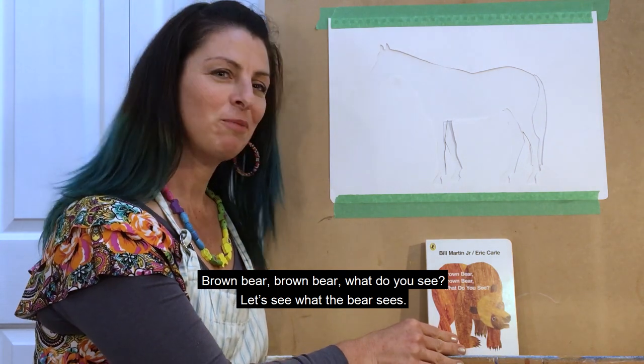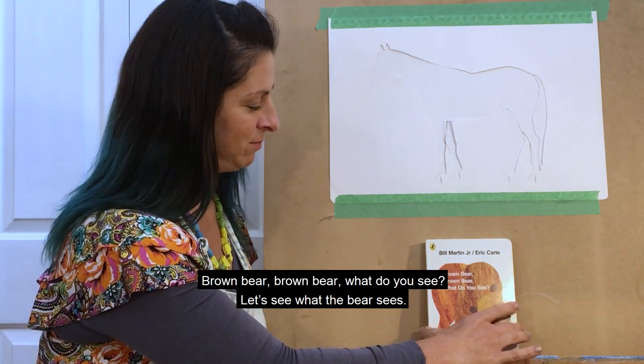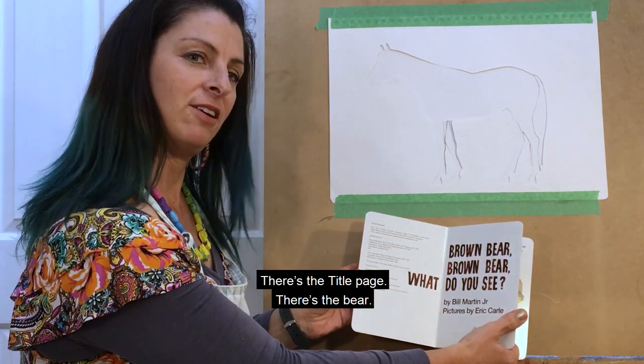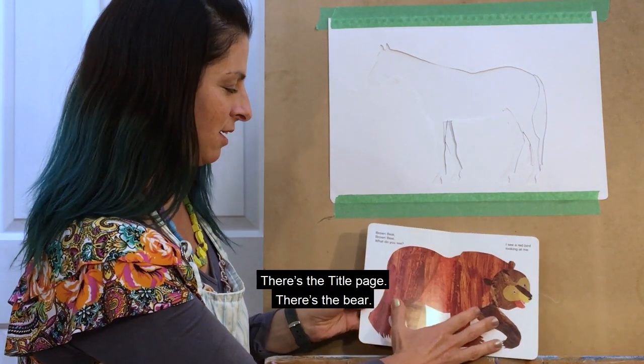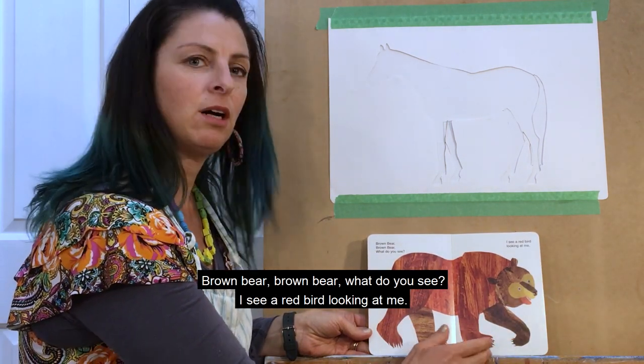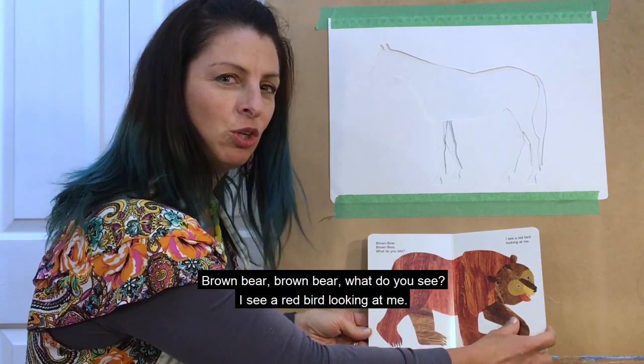Brown bear, brown bear, what do you see? Let's see what the bear sees. There's the title page. There's the bear. Brown bear, brown bear, what do you see? I see a red bird looking at me.